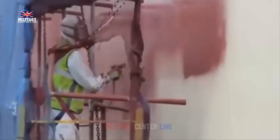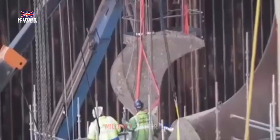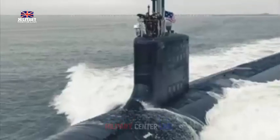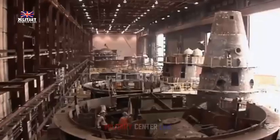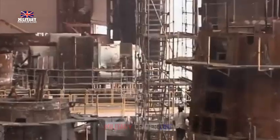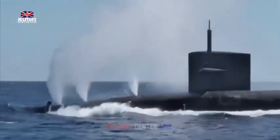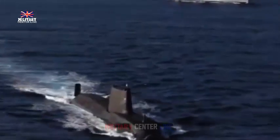The report recommends procuring at least one additional Dreadnought-class submarine to mitigate potential delays in the AUKUS program. This fifth vessel can be operated as a conventionally armed nuclear-powered attack submarine (SSGN), designed to carry a large payload of strike missiles. This would enhance the Royal Navy's conventionally armed submarine force and provide a backup for the SSBN fleet.